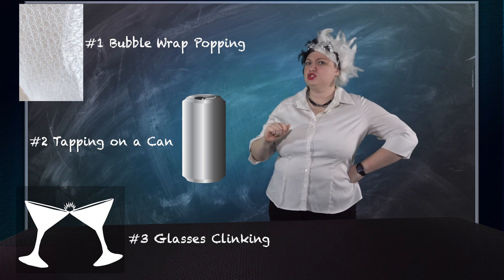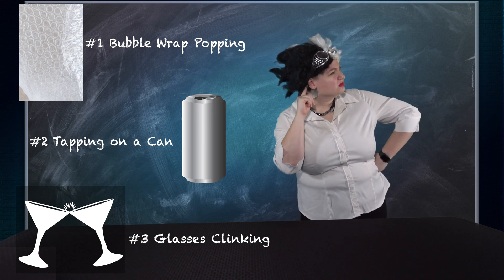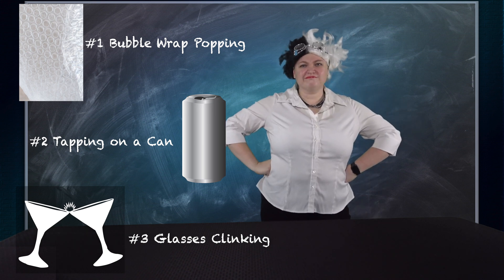Here is our last sound. Let's listen to it. Here are your three options. Let's listen again. That one's tricky. That last sound was the sound of tapping on a can. Try this experiment at home and see if you can trick your family with the sounds that you make. How did you do? Did you get them all right?